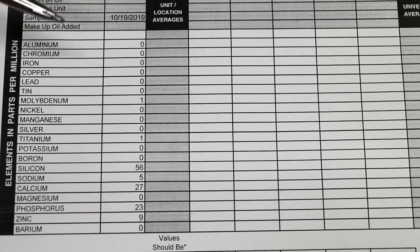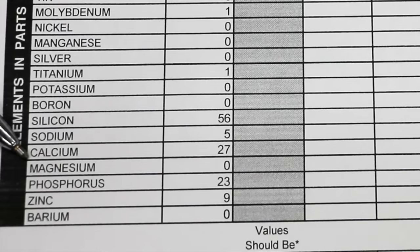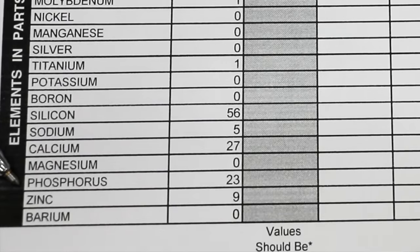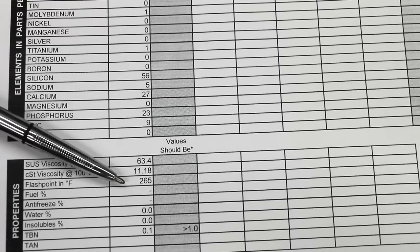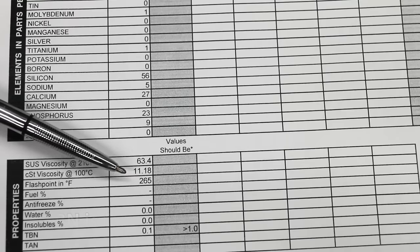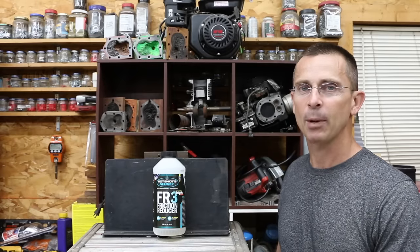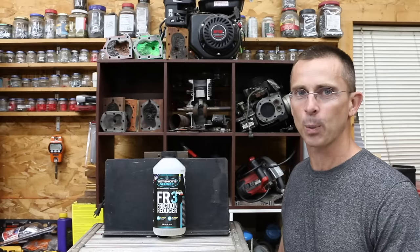HotShot Secrets has a very interesting list of ingredients — it appears to be a silicon-based product. Silicon is often associated with abrasive dirt, but there are quite a few silicon compounds that qualify as lubricants, and this appears to be one of them. There's a small amount of calcium, which is a detergent, and a small amount of phosphorus, which is an anti-wear additive. The viscosity for HotShot Secret is 63.4, very comparable to 5W-30 motor oil. Motor oil typically has a flashpoint over 300 degrees Fahrenheit, but the flashpoint for this product is only 265, which seems slightly low. HotShot Secret FR3 did a great job on the lubricity tester, demonstrating a 6% decrease in the size of the wear scar compared to plain motor oil.